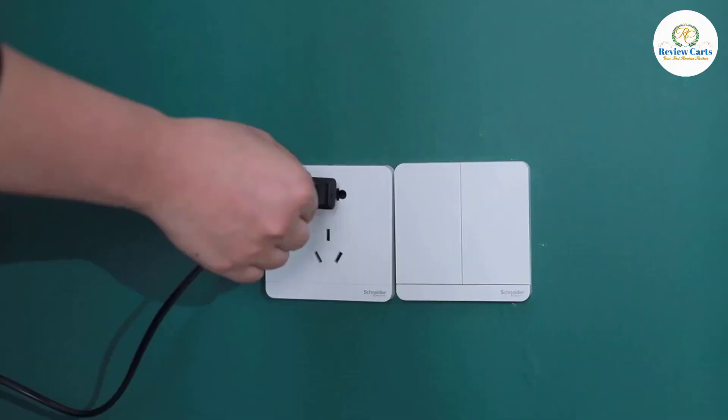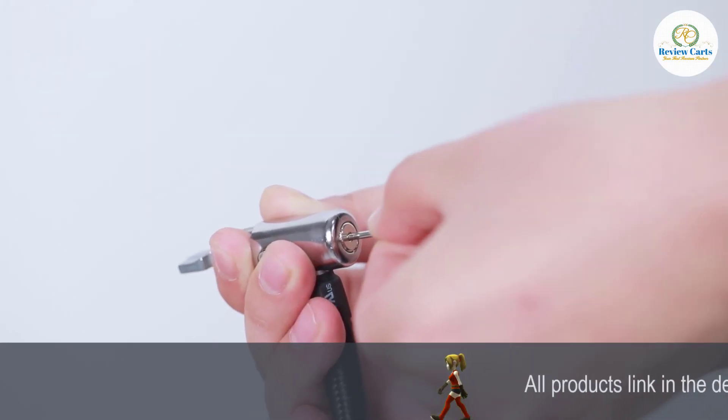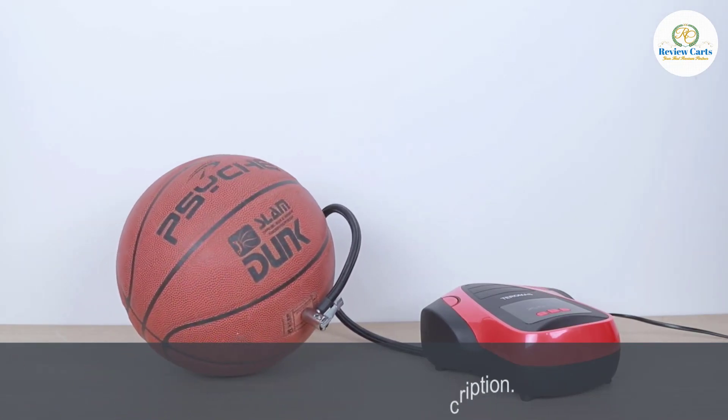A bright backlight LCD display makes for convenient use at night and is bright enough to see under strong sunlight. The air compressor gauge can display pressure in PSI, bar, and kg per square centimeter.